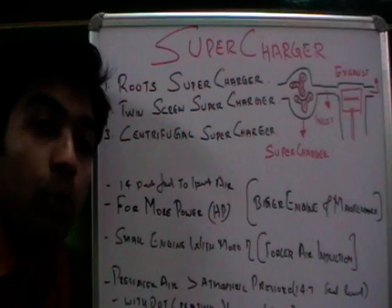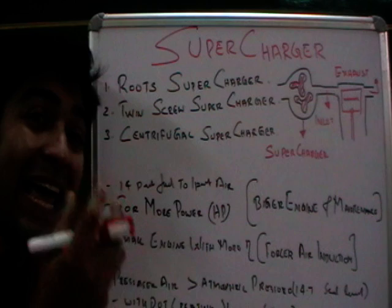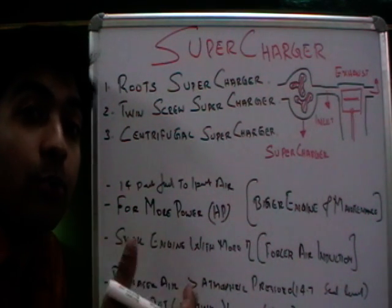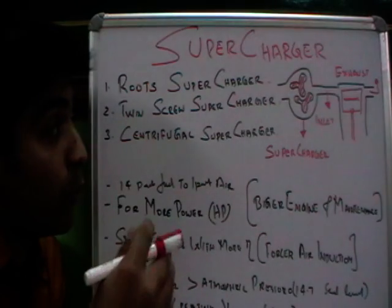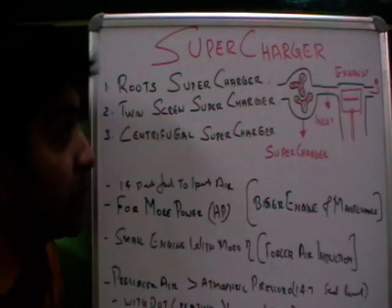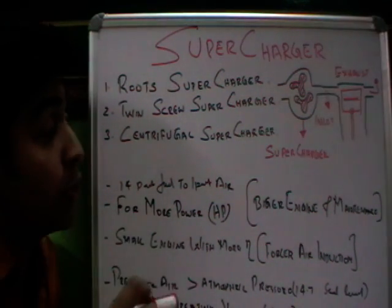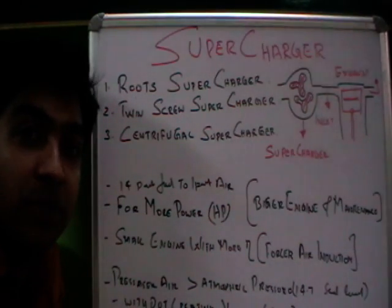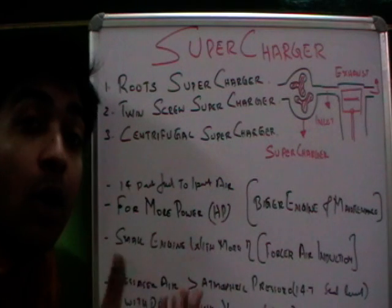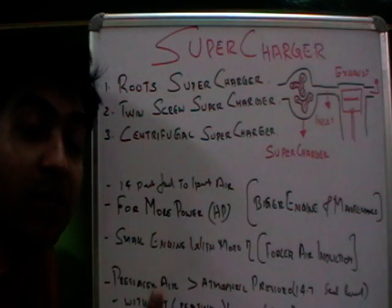So what is the function or purpose of a supercharger? A supercharger helps an automobile or a small engine produce more power. A small engine can produce more horsepower with the help of a supercharger — it helps increase HP by about 46% and torque by about 31%.